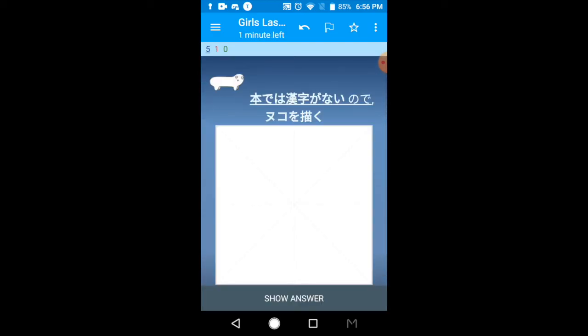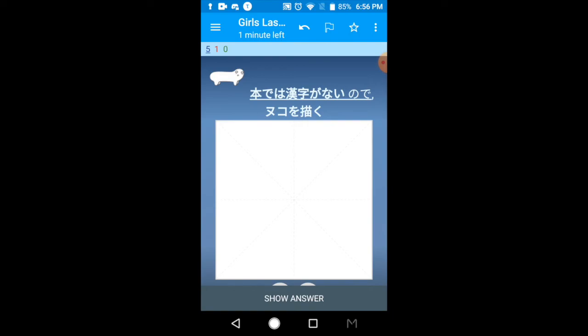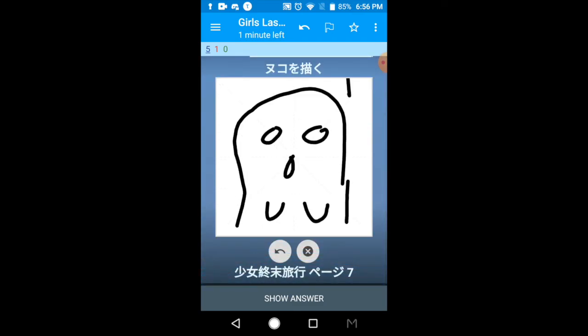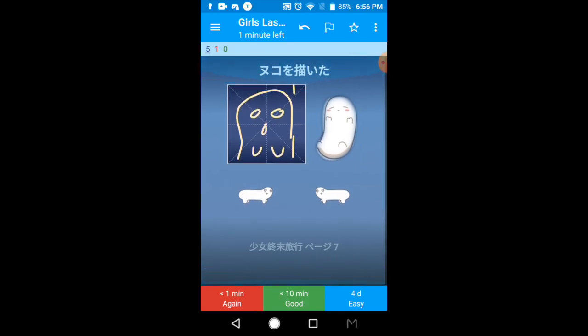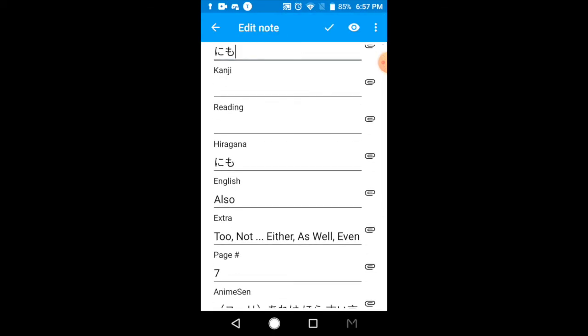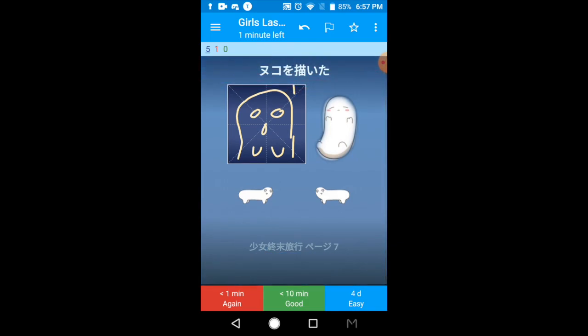This is the other type of drawing card. I couldn't delete the drawing card for these because that's not how note types work, so I added a condition instead: for words that don't have kanji at all — like janai — I have it say 'nuku o egaku,' which is the mascot of Girls' Last Tour. It's very hard to draw but it's pretty cute. For a word like nemo, it's never going to have kanji, so those cards just prompt you to draw little nuku. Those are all the different card types.